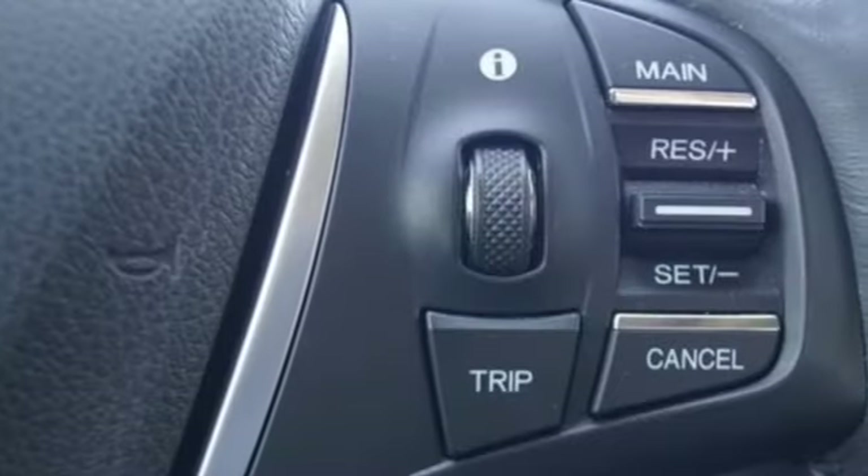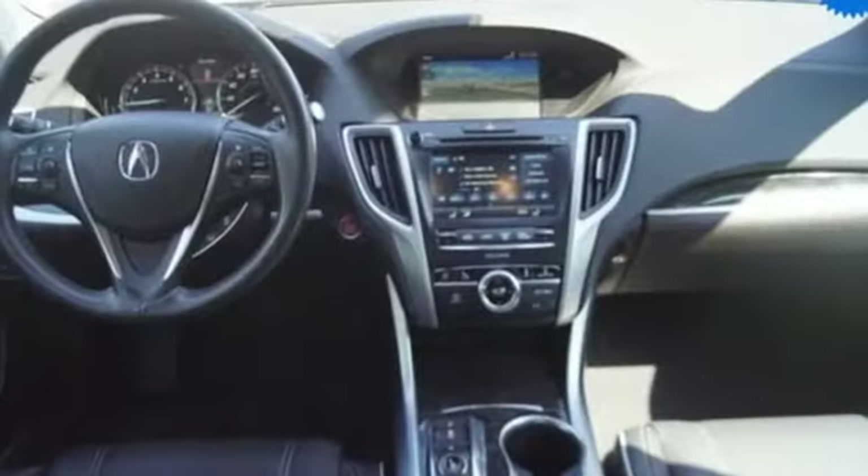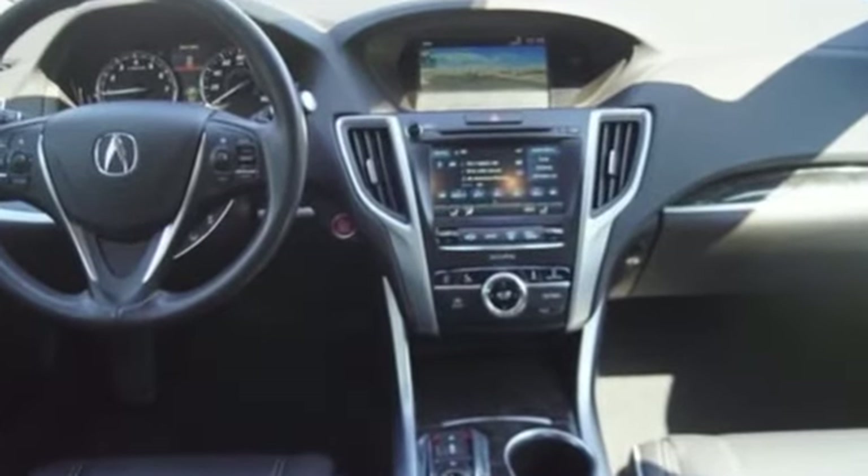Streaming audio, dual zone climate control, automatic suspension management, auto dimming rear view mirror, and V6 engine.